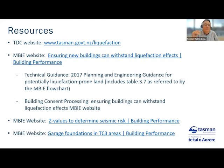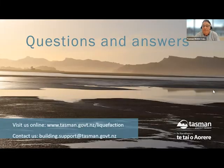There's plenty of information available should you need it. Come to our website at tasman.govt.nz/liquefaction. MBIE have got a lot of information available on their website, including backgrounders, Z values, and guidance on garage foundations. If you have any questions, please put them in the Q&A box at the bottom of the screen — we're more than happy to answer any queries. You can also contact building support.